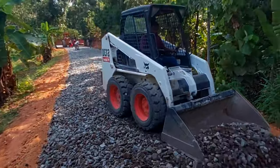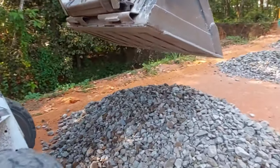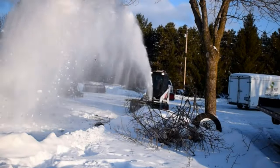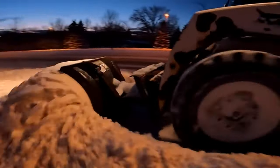By the way, in winter, this Mini Loader becomes an indispensable ally on snow-covered city streets! Its invaluable assistance makes snow removal quick and efficient! So, the next time you spot a Mini Loader in action, remember you're witnessing a real hero, tackling significant tasks in confined spaces, and becoming a true winter savior!